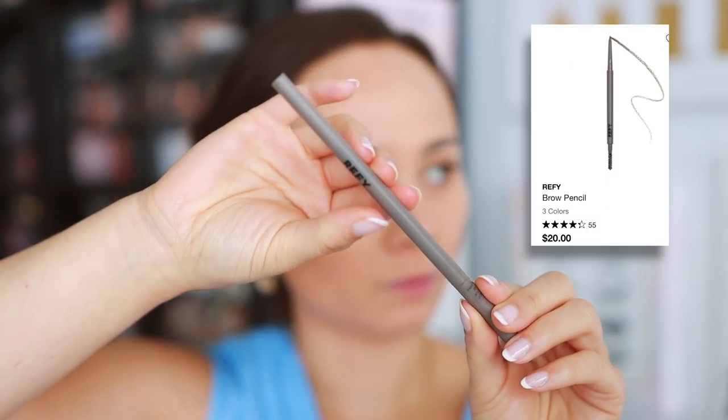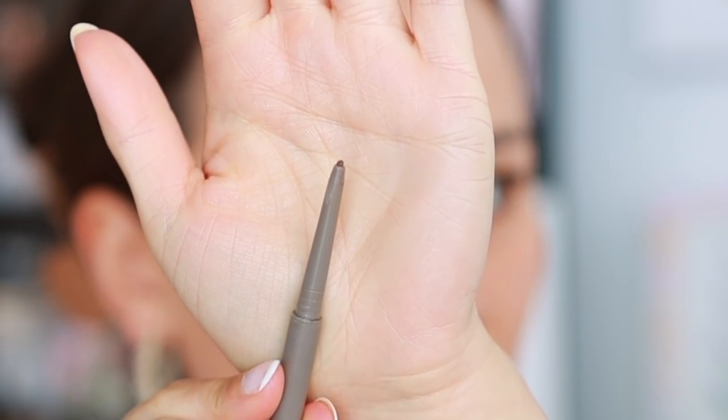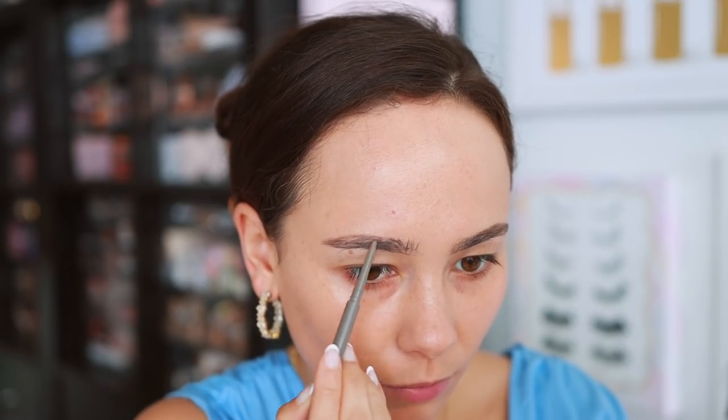Refy — I've only tried three products from the brand, all having to do with eyebrows, but I do really enjoy the eyebrow pencil. It is so tiny — great for detail work. I love it for using in my brows. It blends out beautifully while still keeping the integrity of the line that you drew. Just overall a really nice eyebrow pencil.